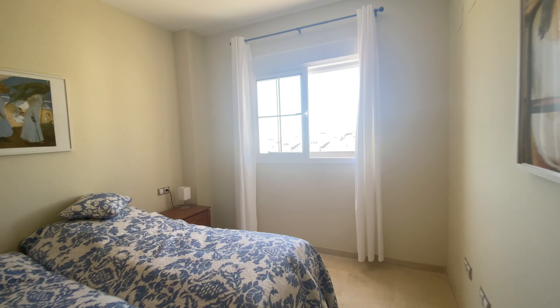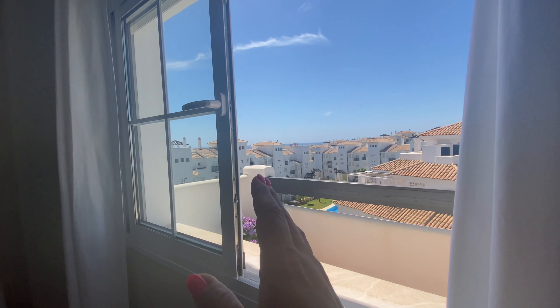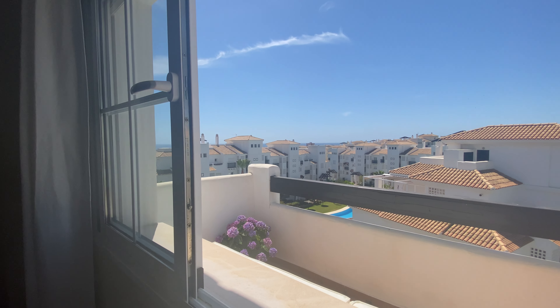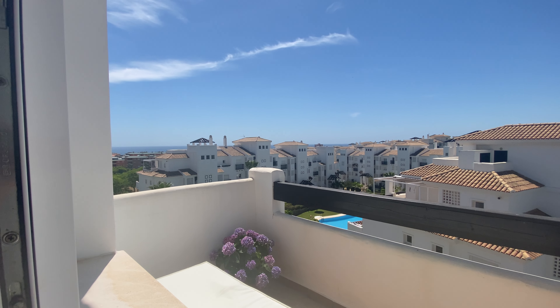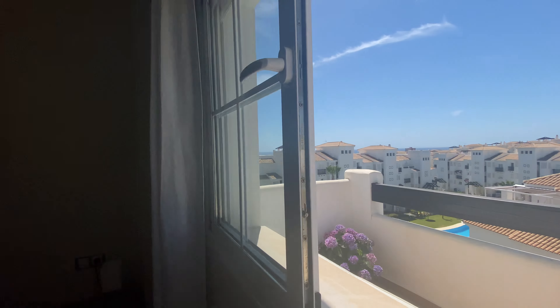Master bedroom with ensuite bathroom and built-in wardrobe. If you open up these glass sliding doors you get a different flow and such a sunny and beautiful view. You're very private because you're on the corner — no one above you and just one neighbour next to you.